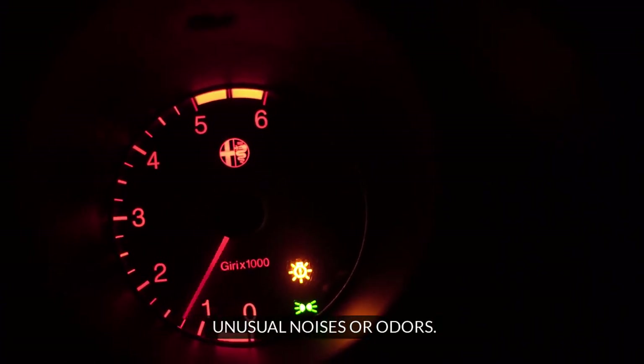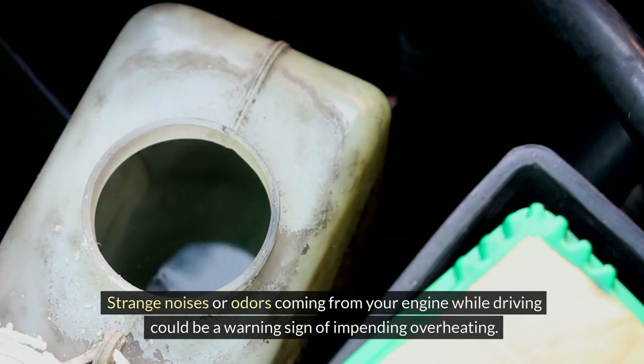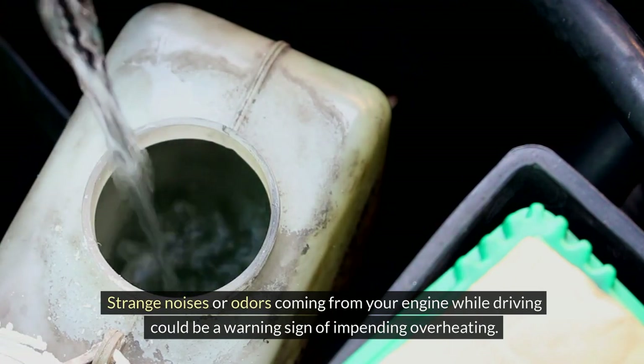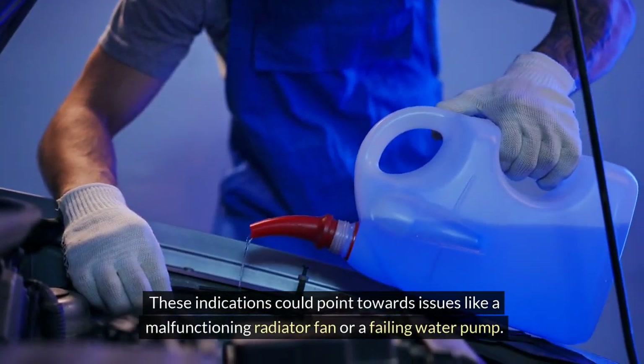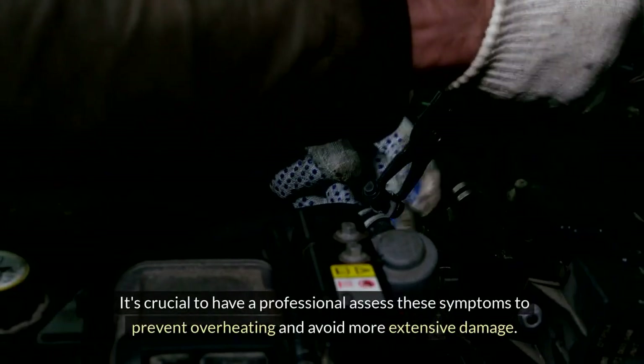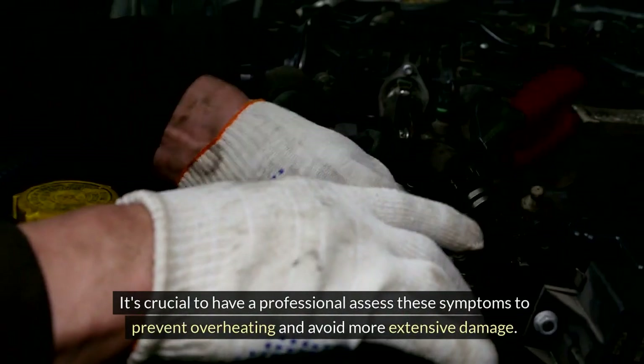Strange noises or odors coming from your engine while driving could be a warning sign of impending overheating. These indications could point towards issues like a malfunctioning radiator fan or a failing water pump. It's crucial to have a professional assess these symptoms to prevent overheating and avoid more extensive damage.